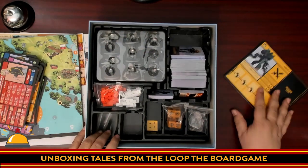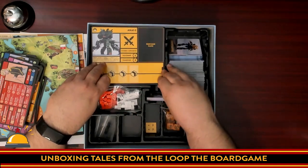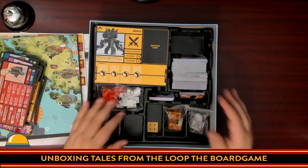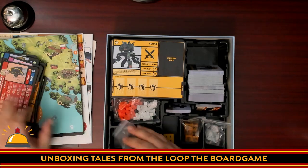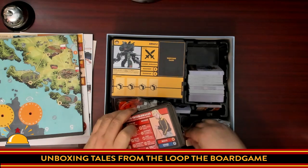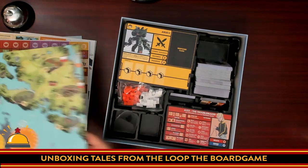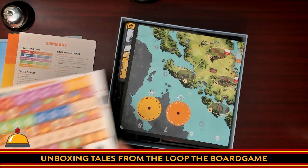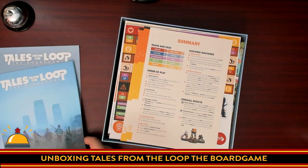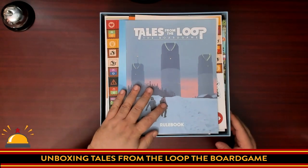And there you have everything you get with the Tales from the Loop board game. There's a lot in here: a box insert, lots of room for cards, lots of extra spots for punched tokens, two-layer player boards — always awesome. The game seems very clearly based on the role-playing game, including some of the same mechanics, which is surprising. Lots of cardboard to punch, awesome rule summaries, background information for those who don't know the Tales from the Loop world, and the rulebook including six scenarios.